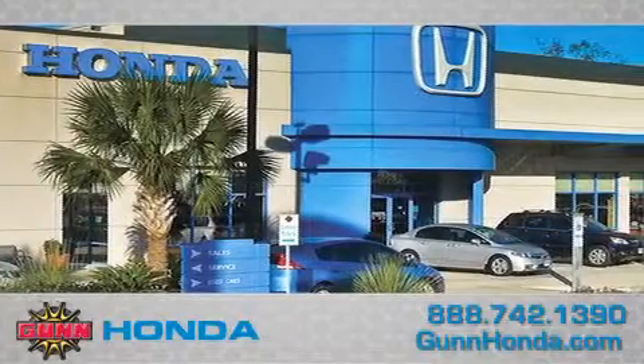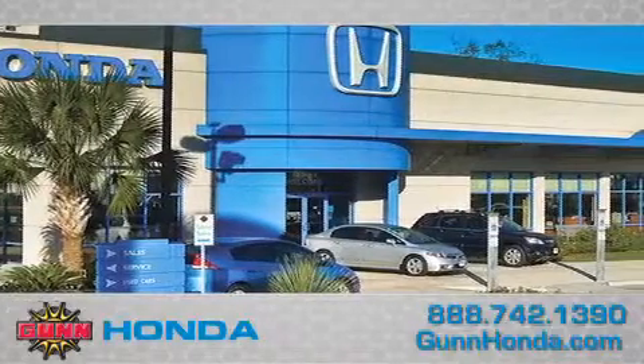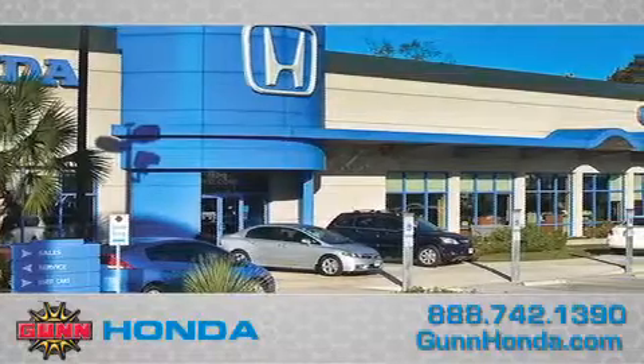Call Gunn Honda today to arrange for a closer look at our entire inventory and find out why Gunn's one simple price is simply better. Remember to ask about our 48-hour return policy and no hassle way of doing business.